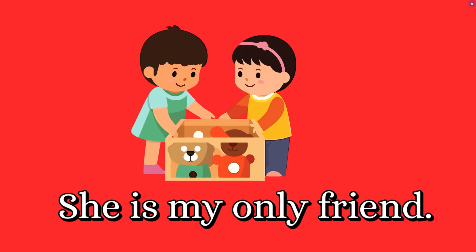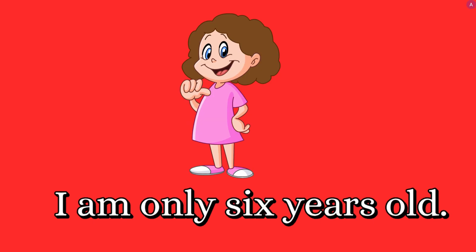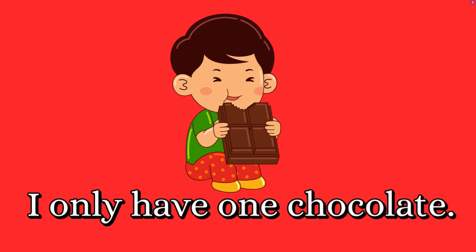She is my only friend. I only have one juice box. I am only six years old. I only have one chocolate.